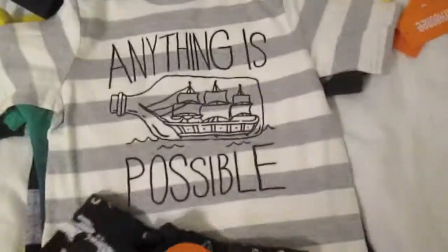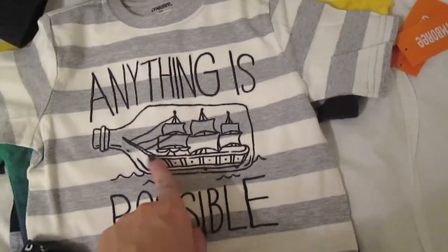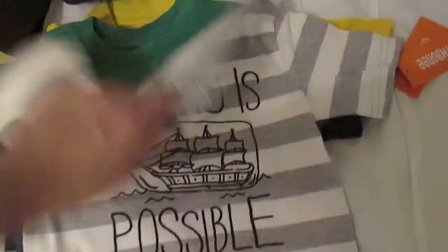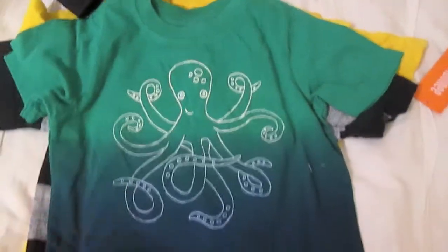I can also put the shark shorts with this shirt — it says 'Anything is Possible' and has like a message in a bottle with a little boat. It's gray and white striped and I thought that was cute. Then I had to get him this octopus shirt because he loves octopus, and I thought the ombre dip-dye effect was pretty. I got him that, and I guess those shorts could kind of go with it too.